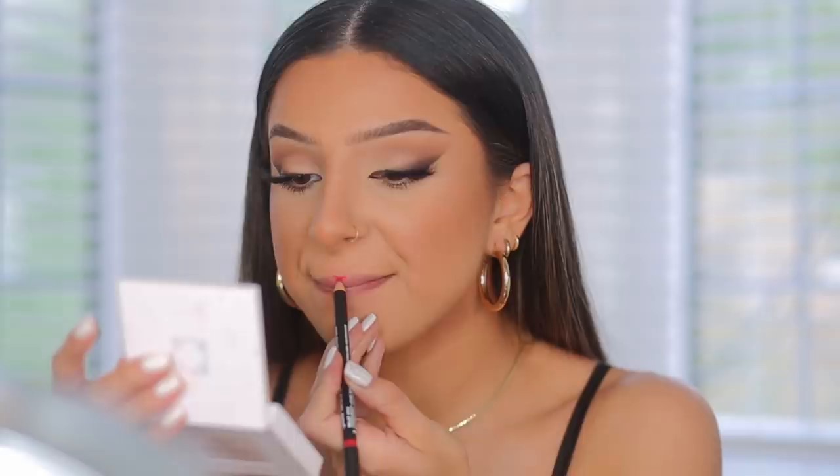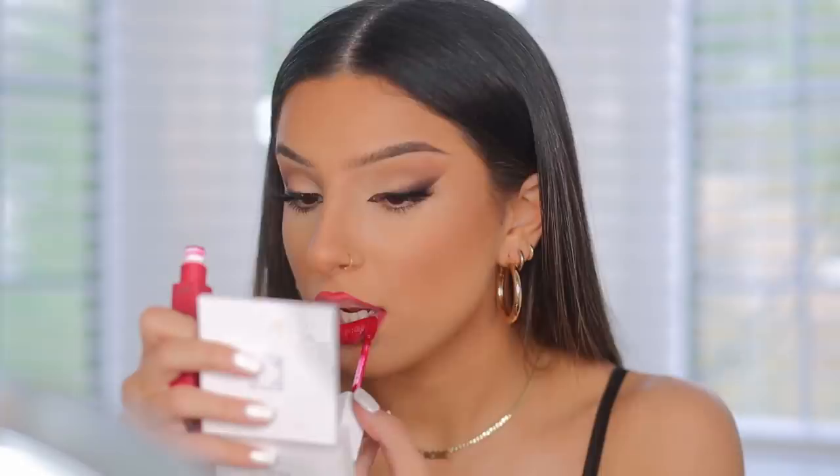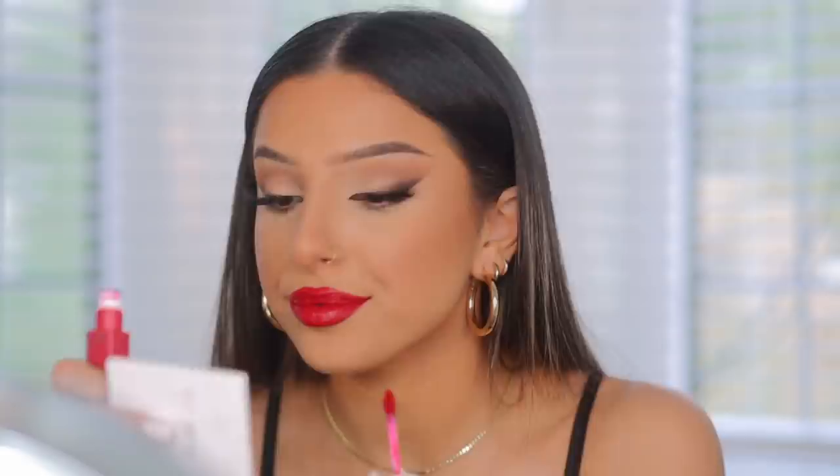I don't normally apply mascara on the bottom lashes, but I added a little for this look to make it more balanced. Then I went in with red lip liner from NYX, followed by liquid lipstick from Maybelline applied all over the lips. I did overline quite a bit, especially on the center of the lip, but you don't have to do that. I love this color — it's so pretty and romantic, a nice red-pink shade.